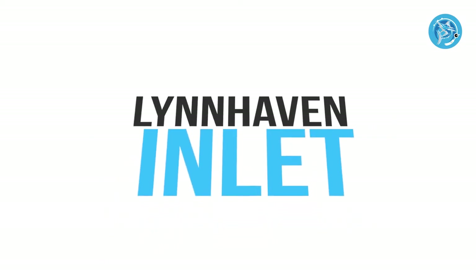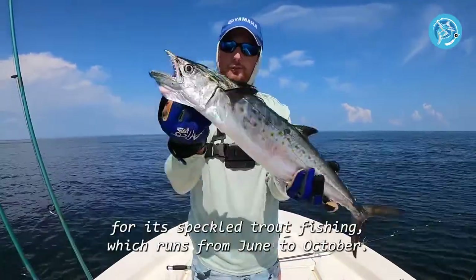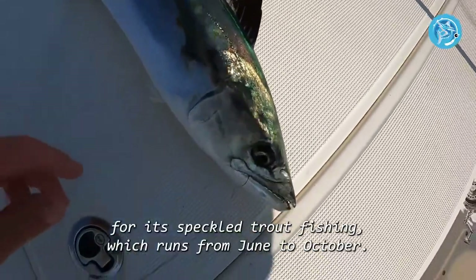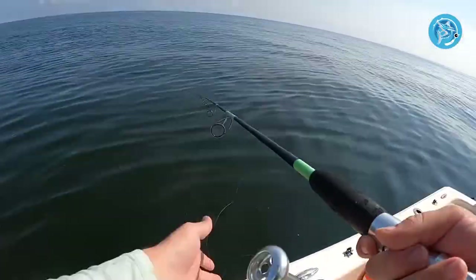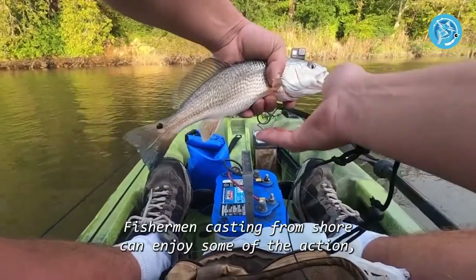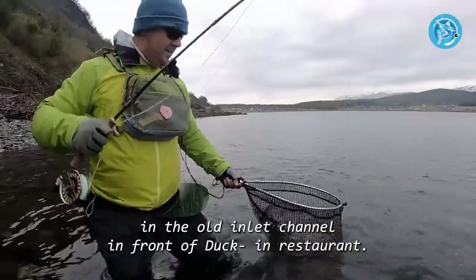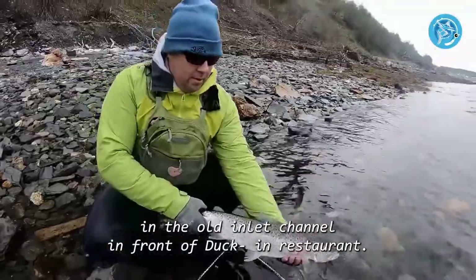Number four: Lynnhaven Inlet. This area is best known for its speckled trout fishing, which runs from June to October. It also produces flounder and puppy drum. Fishermen casting from shore can enjoy some of the action, especially when speckled trout are running in the old inlet channel in front of Duck-In Restaurant.